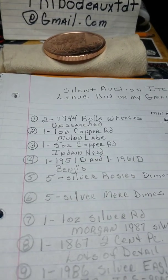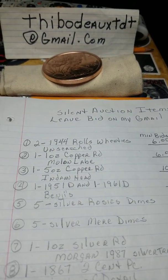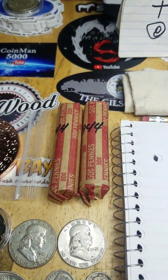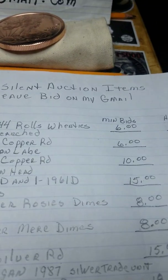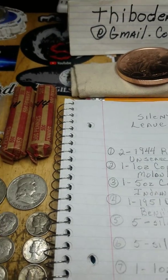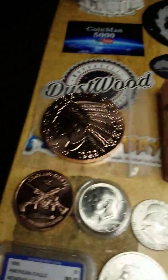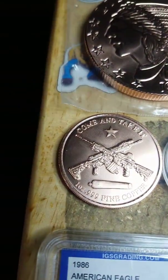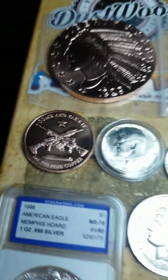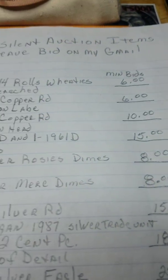This week I kind of mixed it up a little bit again. Item number one is two rows of 1944 wheat pennies. I'm looking for a $6 opening bid. Those haven't been searched for varieties, errors, or mints. Next item is a one ounce copper round of Molon Labe — that's this guy right here. I've given these out and sold these before, so y'all have seen those. I'm looking for a $6 opening bid on that.